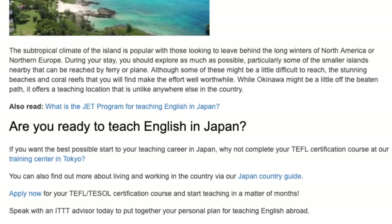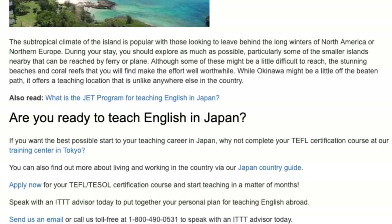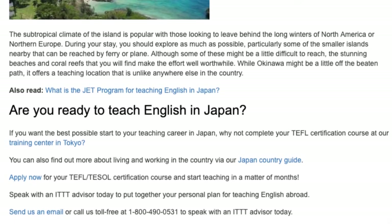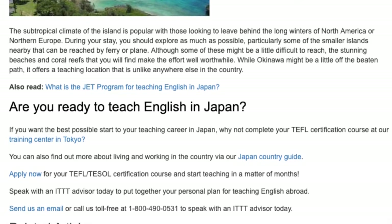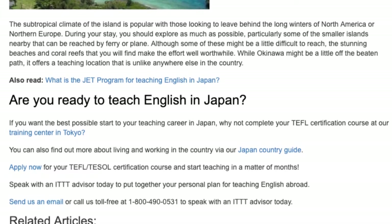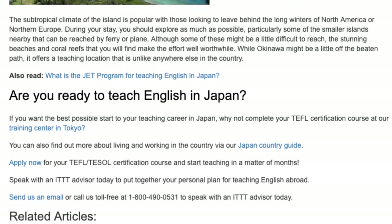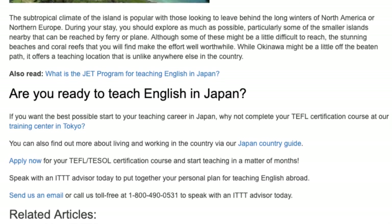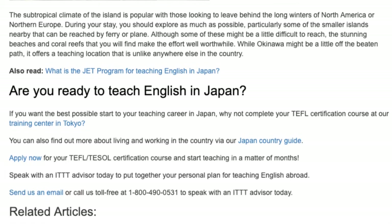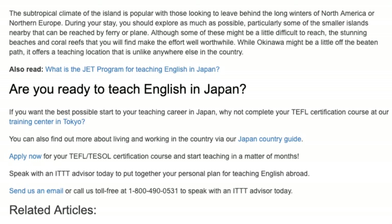If you want the best possible start to your teaching career in Japan, why not complete your TEFL certification course at our training center in Tokyo? You can also find out more about living and working in the country via our Japan Country Guide. Apply now for your TEFL/TESOL certification course and start teaching in a matter of months. Speak with an ITTT advisor today at 1-800-490-0531.